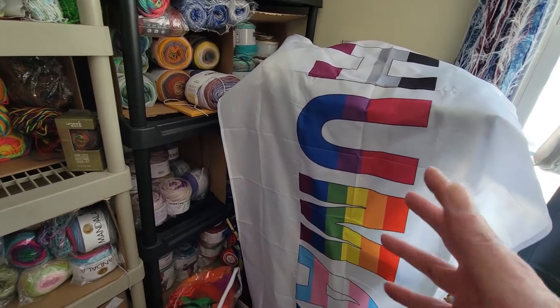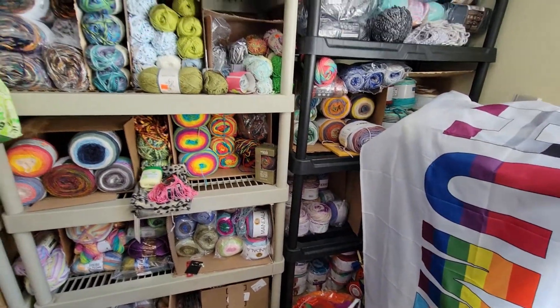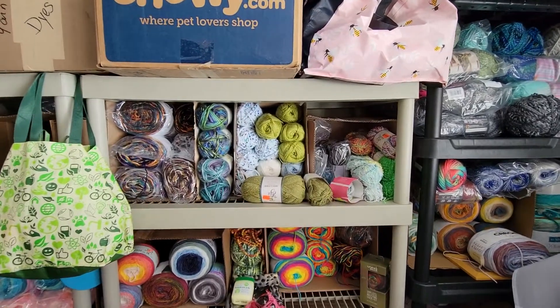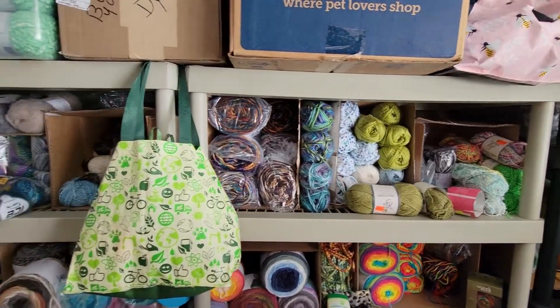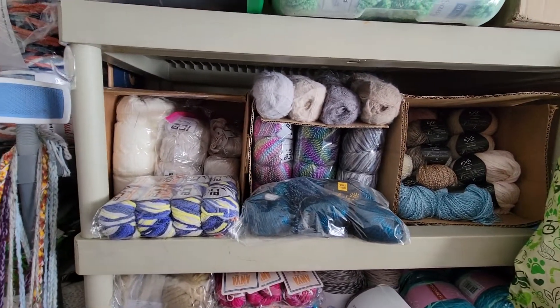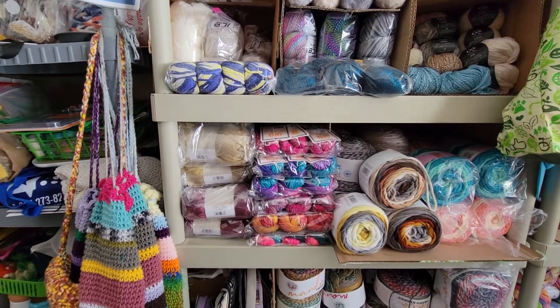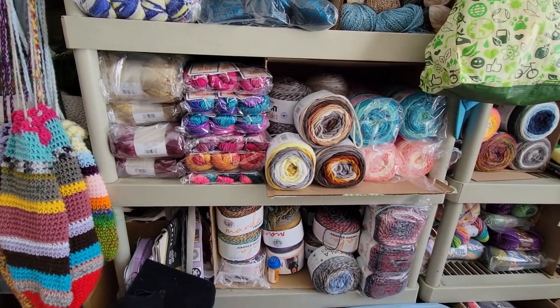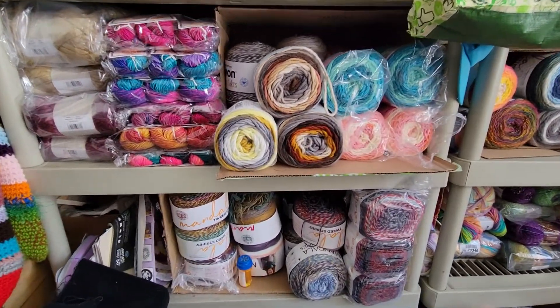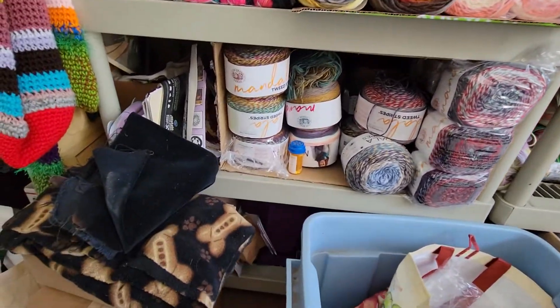Those totes will either stay there or move closer to the closet. Then there are different yarns I've been buying — this is nothing compared to what it looked like a little while ago. By doing those sweaters I've been getting rid of a lot of it, banging out those sweaters and really tackling my yarn stash. There's stuff on the bottom shelf too.